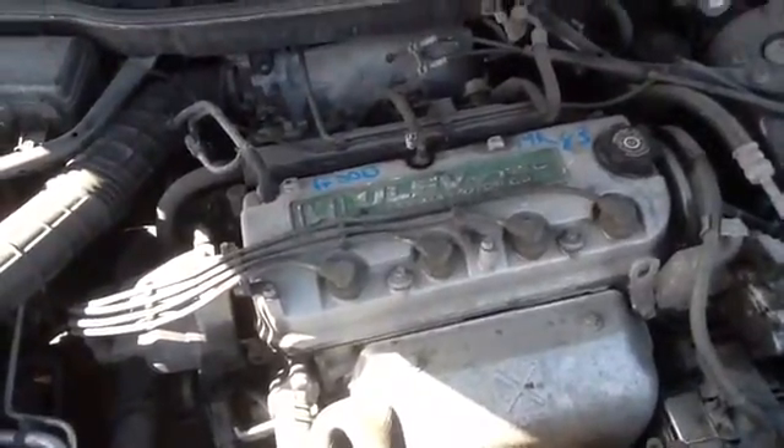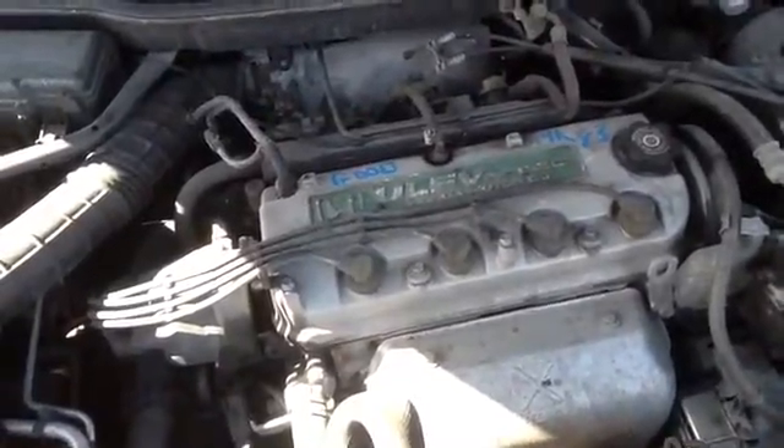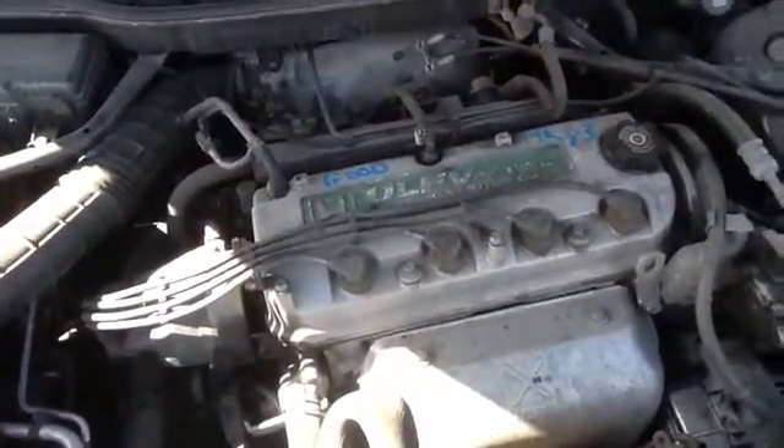Once again, this is a 1998 Honda Accord, stock number 14K83, with a 2.3. Thank you.